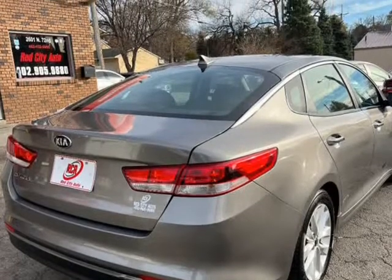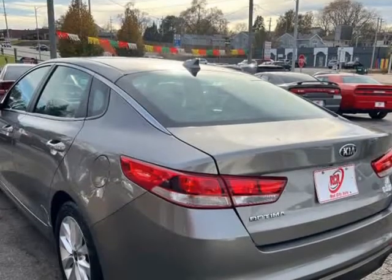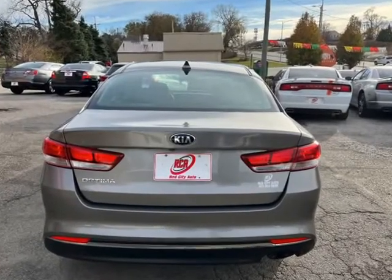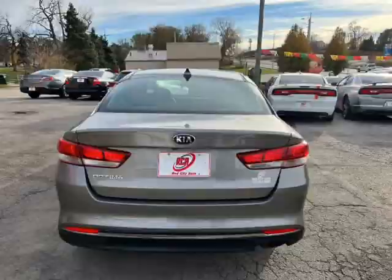Features include backup camera, automatic windows and locks, CD/MP3 player, SYNC, Bluetooth, USB, auxiliary, power deals, and much more.